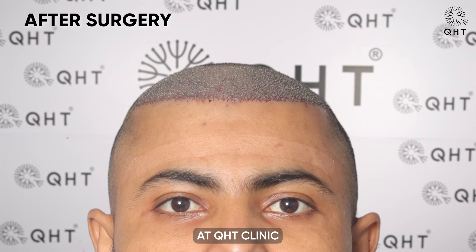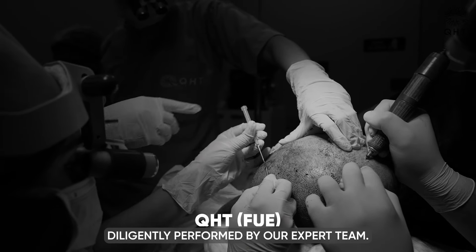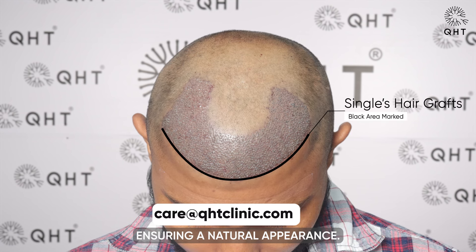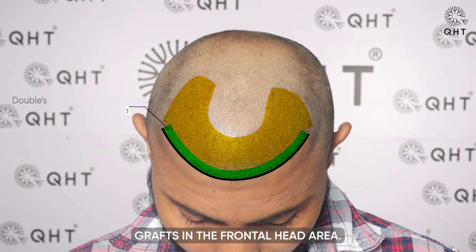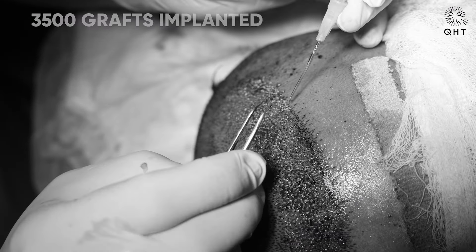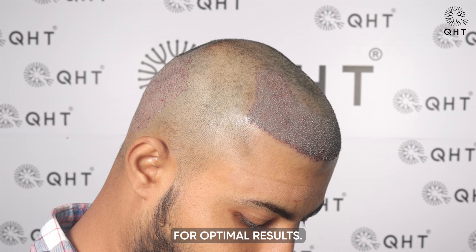Our surgical procedure at QHT Clinic involves the advanced QHT technique, diligently performed by our expert team. We strategically implanted single and thin follicle grafts in the hairline zone, ensuring a natural appearance. To achieve enhanced volume and density, we placed double and triple follicle grafts in the frontal head area. A total of 3,500 grafts were implanted, sourced exclusively from our patient's healthy and dense donor zone, ensuring a precise and effective solution for optimal results.